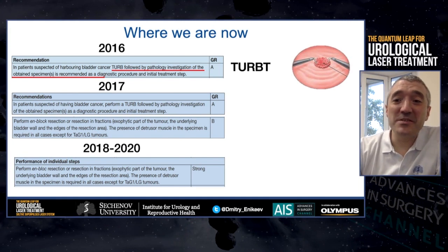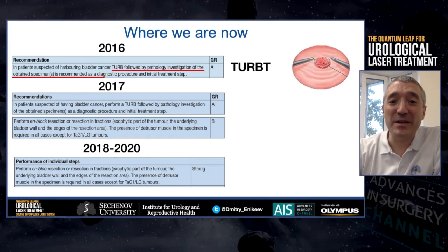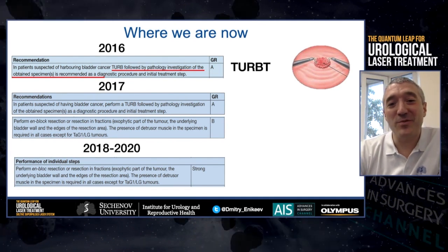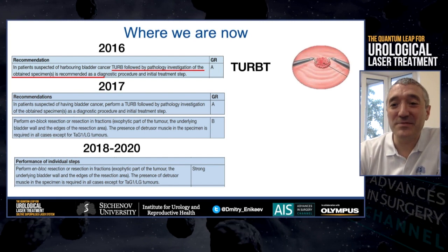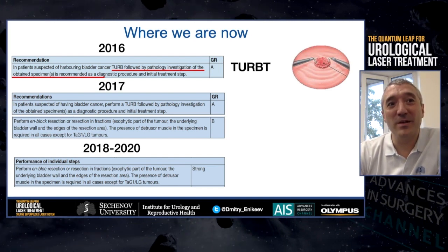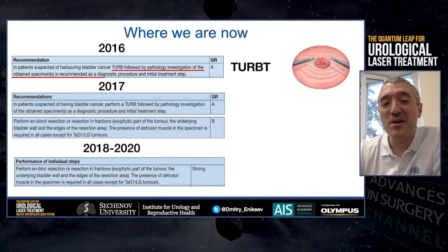Bladder cancer is among the top 10 most frequent cancers in the world. At the same time, 75% of all bladder cancers are non-muscle invasive. It's very interesting to look at the guidelines — the European guidelines — and to see the changes over the last four years.